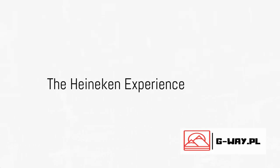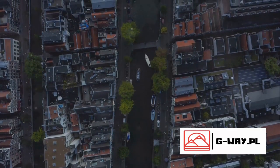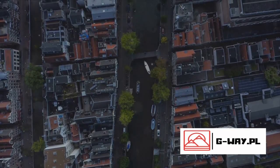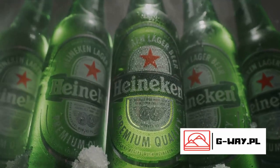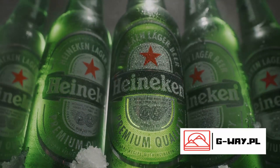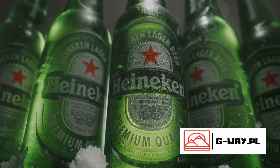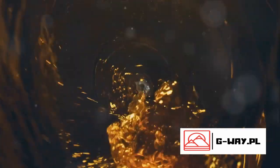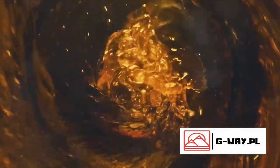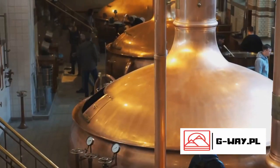Beer enthusiasts rejoice! Our next stop is the Heineken Experience. Nestled in the heart of Amsterdam, this former brewery turned interactive tour is a must-have experience for all. Here, you'll be taken on a journey that explores Heineken's rich history and its brewing process, from the selection of natural ingredients to the final product that we all know and love. You'll discover the magic behind the iconic green bottle and the red star, and learn what it takes to maintain the consistent taste of a global brand.